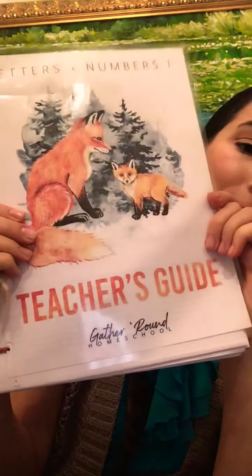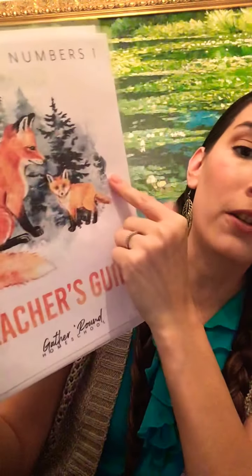Hello everyone, my name is Katie and I'm going to be reviewing Gather Round's Letters and Numbers curriculum that they just came out with. I was really excited about this curriculum when it came out. We have been using a different curriculum as well, so when I found out they were coming out with this I was like, oh no, I'm gonna want that too. The watercolors and just the way it's meant to be used really drew my interest.